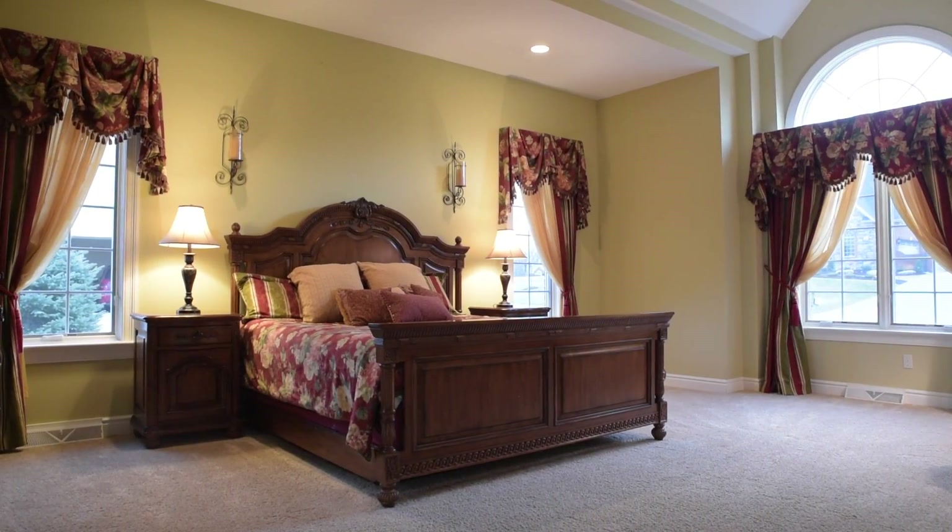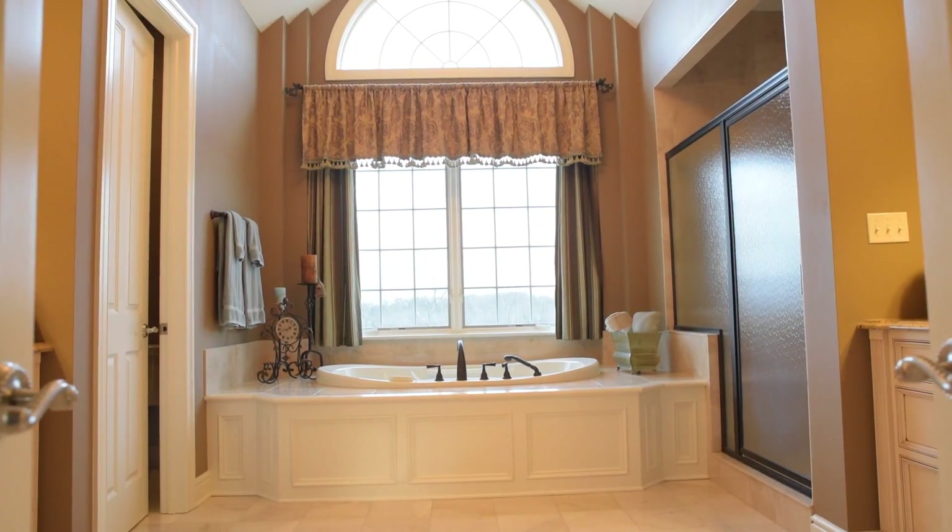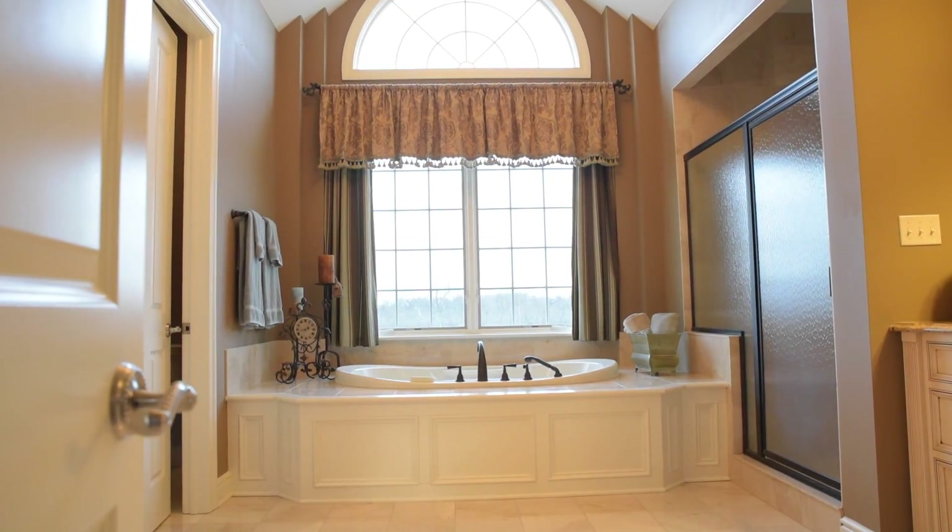Your very own mini spa coveting marble floors, shower, and jetted whirlpool tub and double sinks. Your daily getaway with ample privacy.